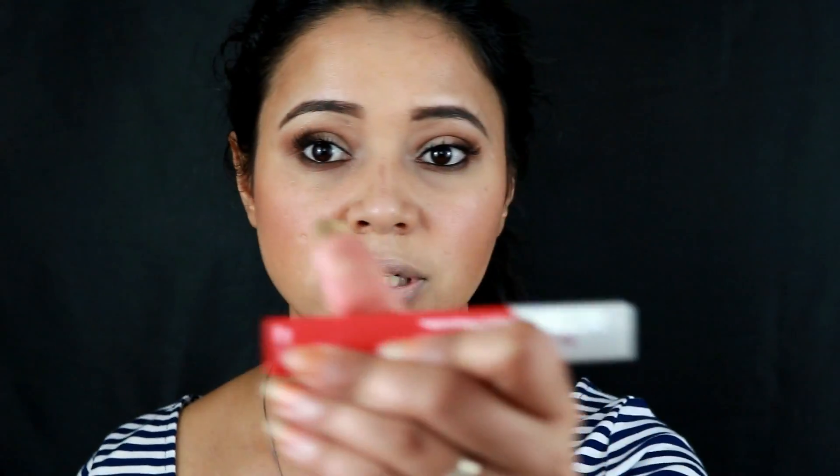Moving on to the lips — my favorite and the best Maybelline product in their lip collection is this Maybelline New York Super Stay Matte formula. This is in the shade Heroine. I don't think I've used this formula in any other video. Now I'm going to fix everything with my setting spray.